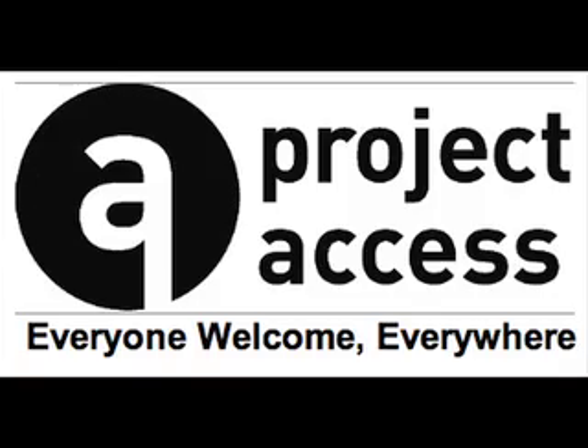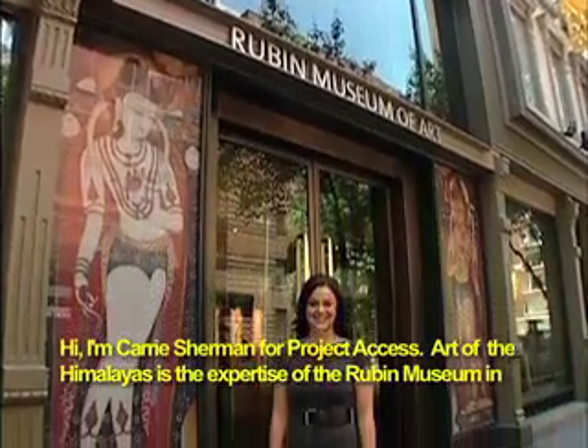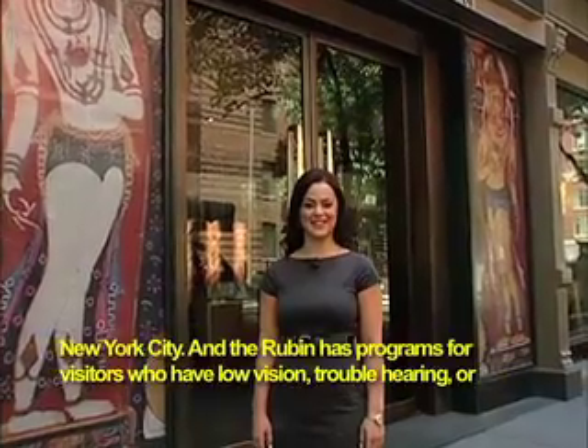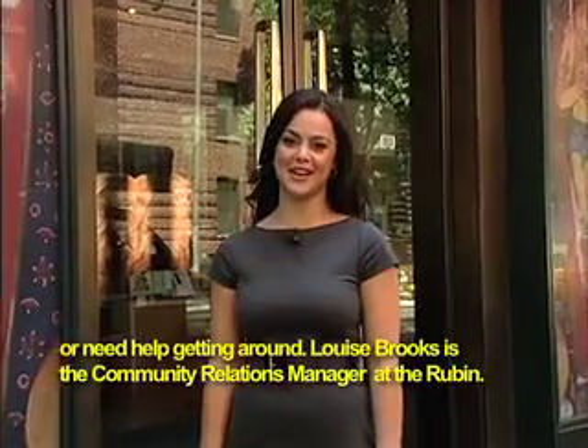A young woman stands outside the entrance to the Rubin Museum of Art. I'm Carrie Sherman for Project Access. Art of the Himalayas is the expertise of the Rubin Museum in New York City, and the Rubin has programs for visitors who have low vision, trouble hearing, or need help getting around.